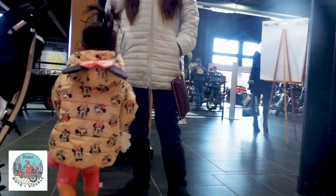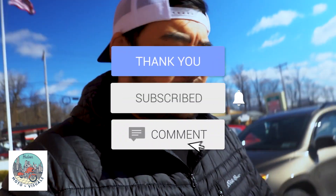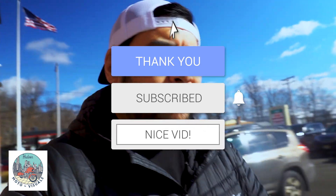So we're leaving Garden State Harley right now. All they had was the ST models, the road glide, and the street glide. Now we have to go food shopping — it's part of the day. If you liked today's video, guys, please hit that like button, also hit subscribe, and don't forget to comment down below. See you in the next one. Bye.